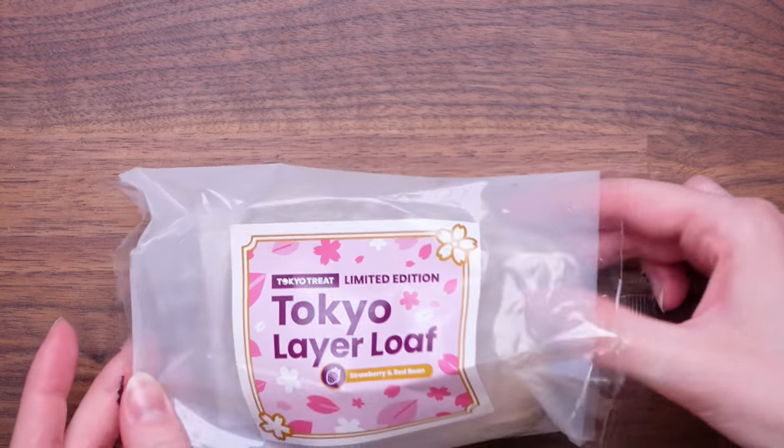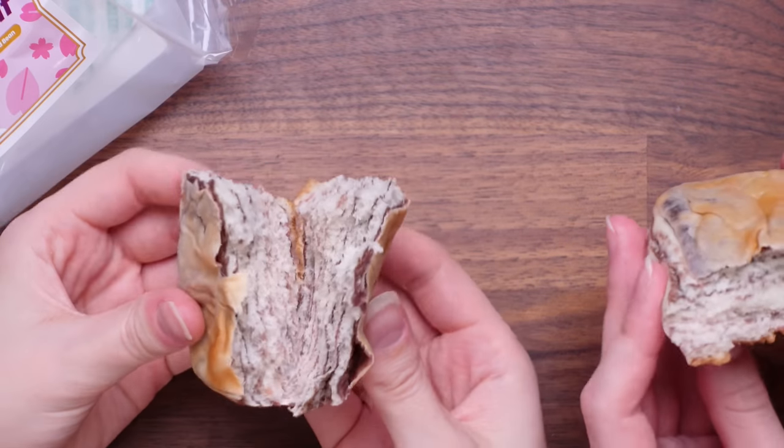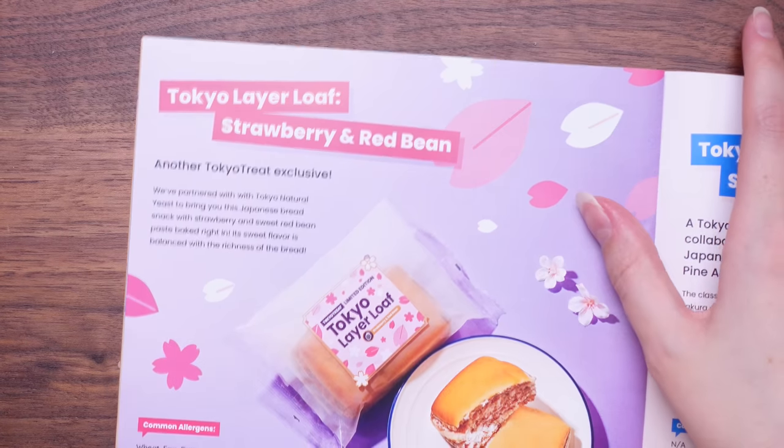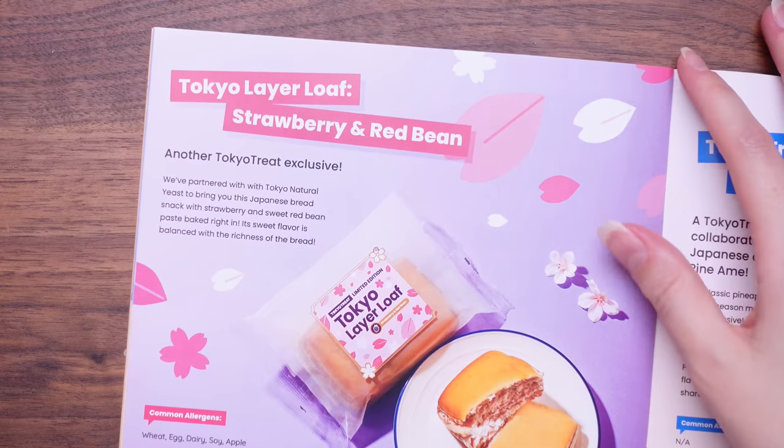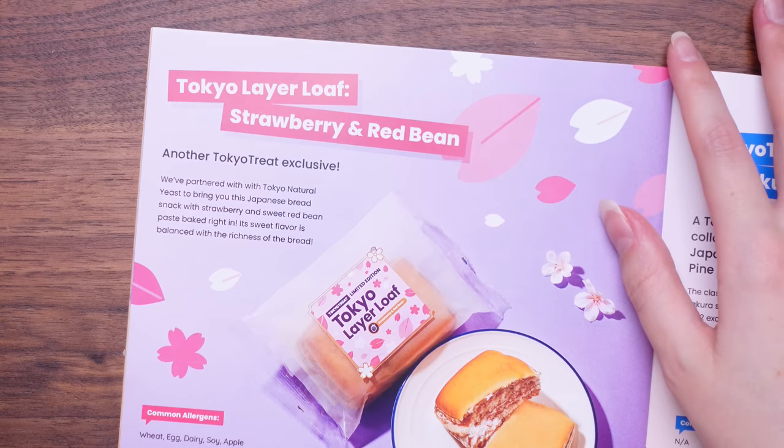Are you ready for a loaf? Let's see what it looks like inside — it looks like it's got some jam, it's very layered. They're just so good with their baked goods. I can't share this, it's too good. Tokyo Layer Loaf — strawberry and red bean. Another Tokyo Treat exclusive, partnered with Tokyo Natural Yeast to bring you this Japanese bread snack with strawberry and sweet red bean paste baked right in. Its sweet flavour is balanced with the richness of the bread. I want to give it a 12 — can we go higher than 11? That was amazing, that was exquisite.